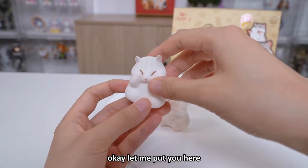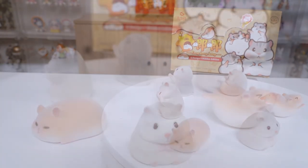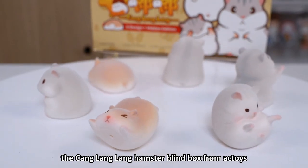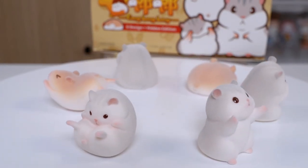Let me put you here with your brothers. I have finished unboxing the hamster series — the Tsang Lan Lan hamster blind box from AC Toys. Who can say no to the little hamsters?